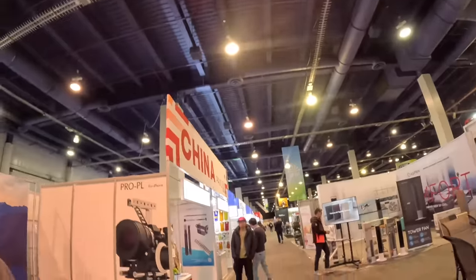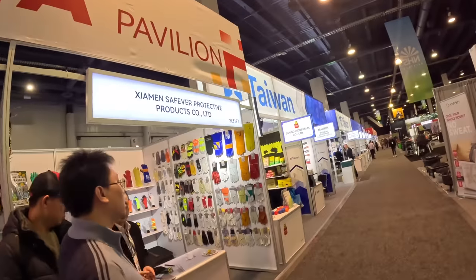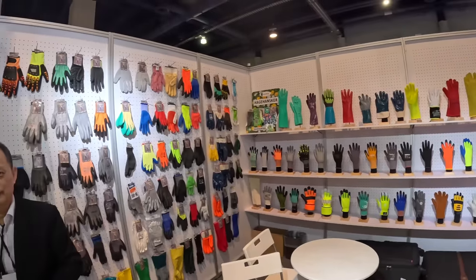My buddy Dan is here from Tools in Action. We're at the National Hardware Show and we're just going to share something with you. You can see this is China and this is Taiwan.